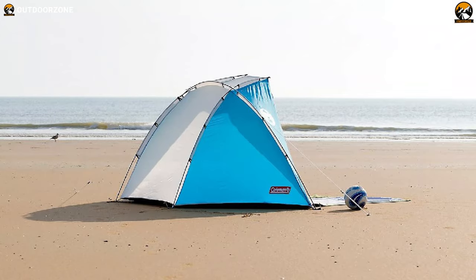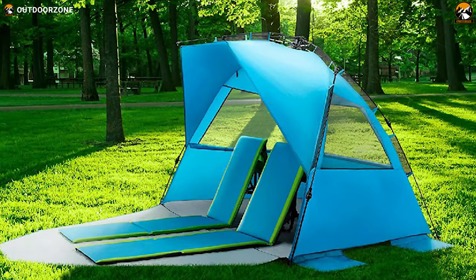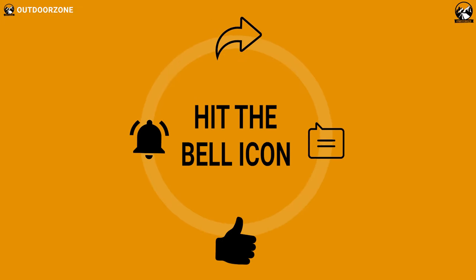So, that was all about the 7 best pop-up beach tents just for you. Thanks for watching our video. Like, comment, and share with your friends if you found this video helpful.